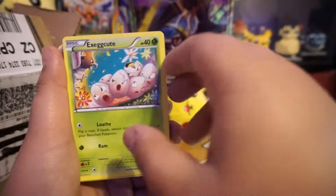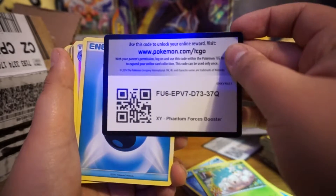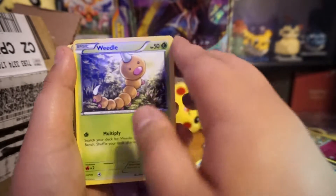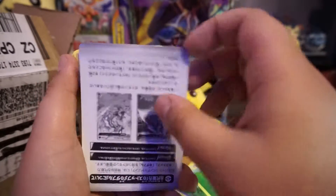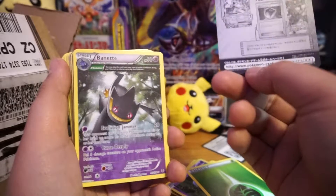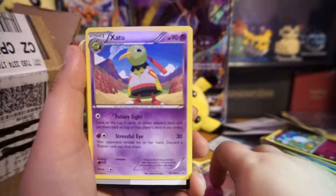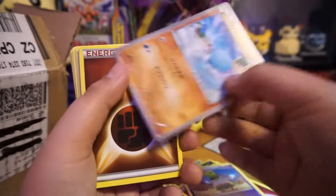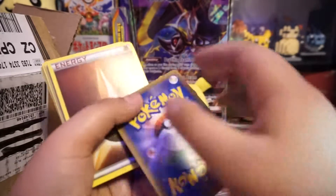I don't know who would donate Pokemon cards, but there goes another code card. Expect to get plenty of code cards — I remember seeing a lot of them going through these. We also noticed there are some Japanese cards in here, so let's see what kind we get. Get ready for some code cards; it's going to be a code card palooza. Here's our first Japanese card — pretty good condition.